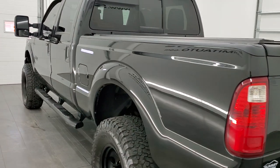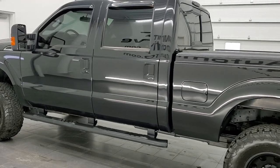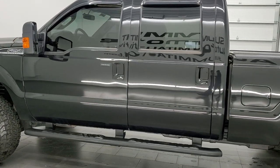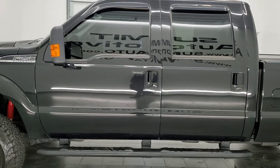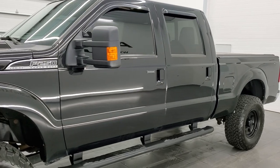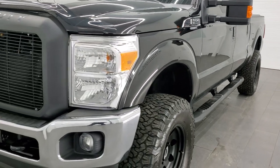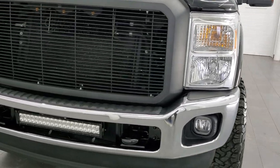This 2013 Ford F-250 has the 6.2 liter V8 gas engine. This truck has been fully safetied and inspected by our service shop per the state of Wisconsin inspection process. It has a fresh oil and filter change. All the fluids have been checked and topped off and this truck is 100% ready to go.